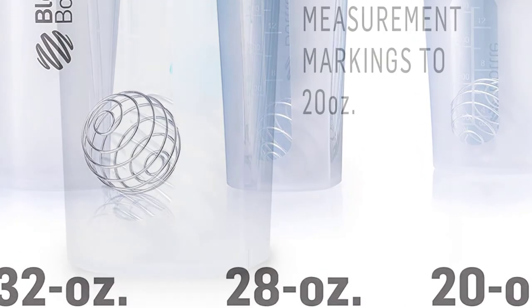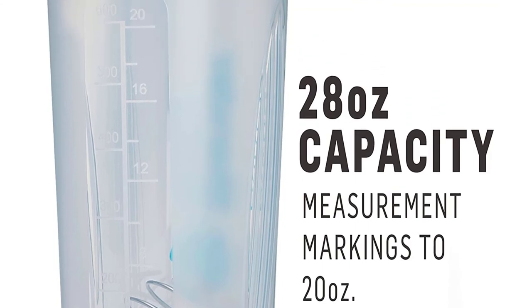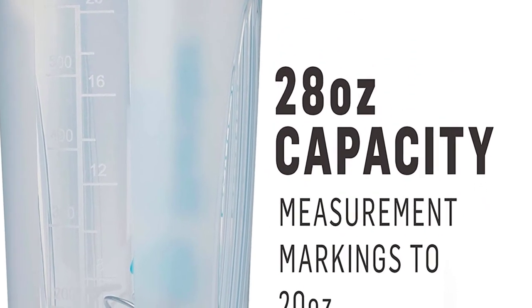Most of the blender bottles have the same features yet with different design and look. The hard ingredients are supposed to blend with ease. The cleaning is also easy — it is dishwasher safe.